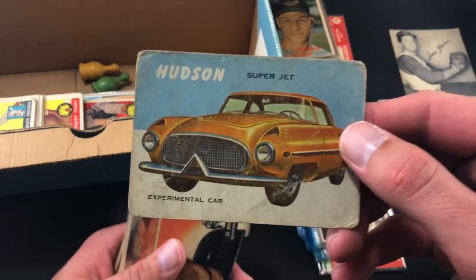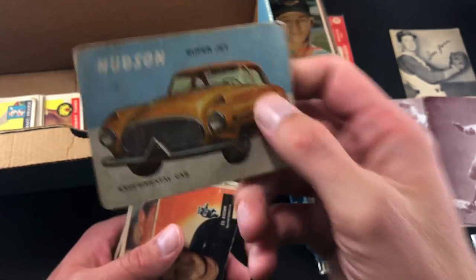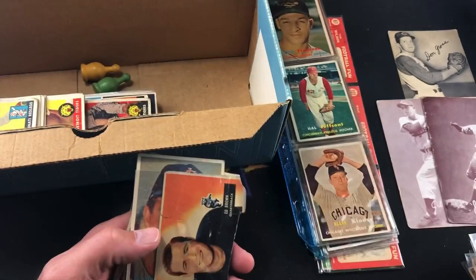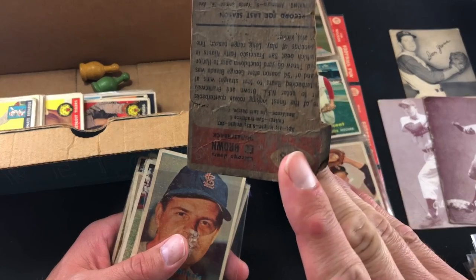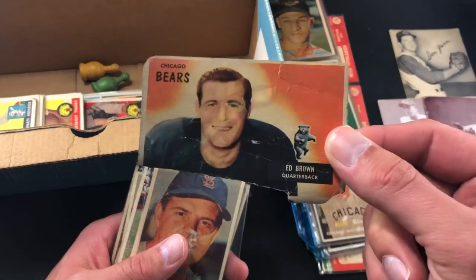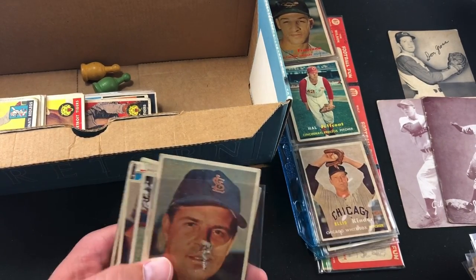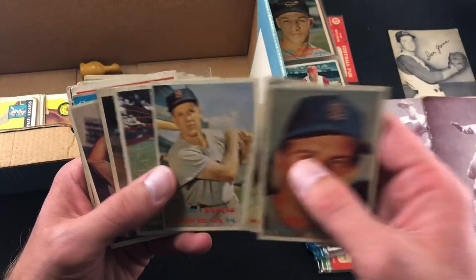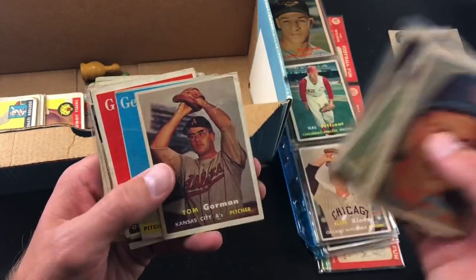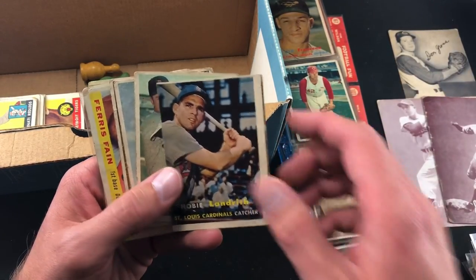Here's one I've never seen before — I have no idea what this is: Hudson Superjet, experimental car. Definitely made by Topps, don't know what year, I did not look into that one. Pretty interesting nonetheless. Ed Brown — I don't know what happened to this one, it looks like it got caught in a fire or something. More '57s: Bill White, Hank Bauer, Tom Gorman. Some other bad miscuts in here.